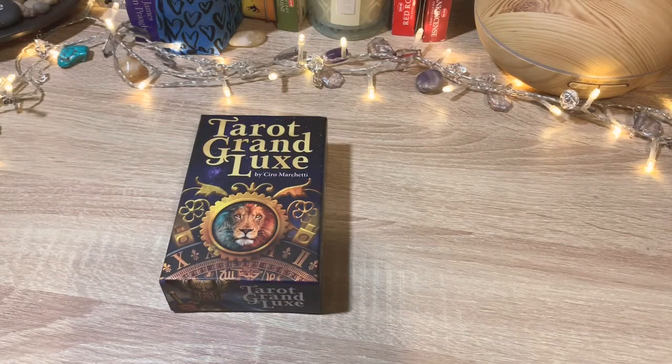I have the original Gilded Tarot by Ciro Marchetti, which was the first deck I ever purchased, and I think it's been my favourite deck really ever since then. I've only recently started increasing my tarot collection and I tend to look back on that one as my go-to deck. Today we have the Tarot Grand Luxe, which has been available for a while on an independent release from Ciro, and this is now the mass-produced market version which has just come out in the past month or so.